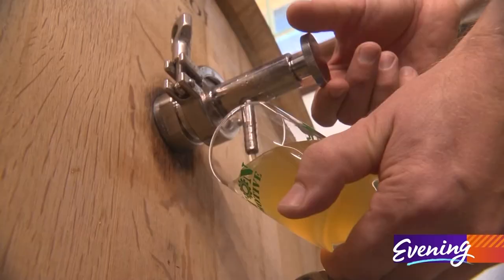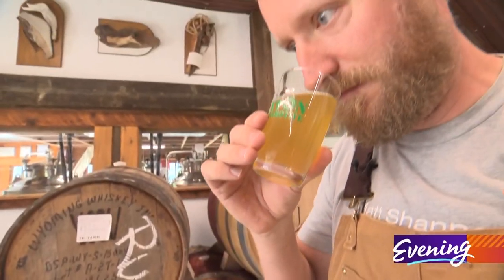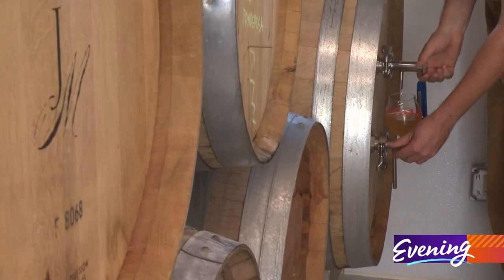Otherwise, Josh is on his own — the sole brewer and chief taster. This is all intuition. There's no recipe for this. You taste it and you decide what needs to happen with it.